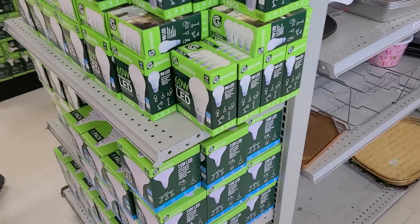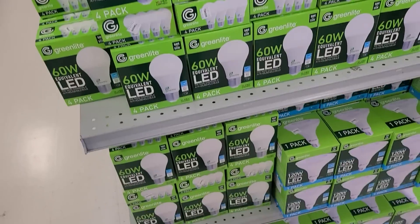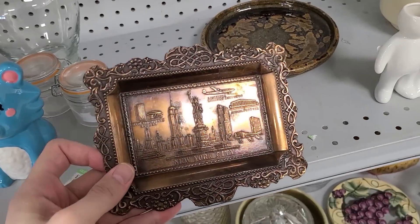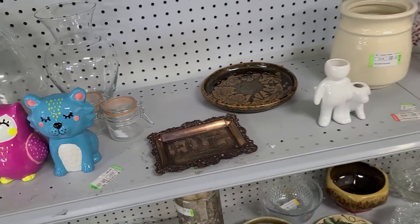I don't know what's with Goodwill and light bulbs, but every time I come here they've got an end cap full of light bulbs. Maybe they own stock in the company or something. New York City tray — that's really cool, $1.32. These are some really good accessible prices.